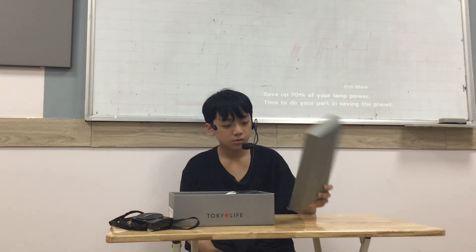A time capsule is a box. We put some things meaningful to us inside. We make a time capsule to remember some memories. My time capsule is made of carton.